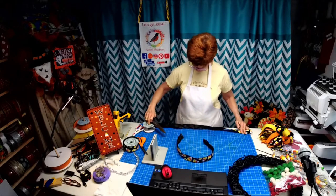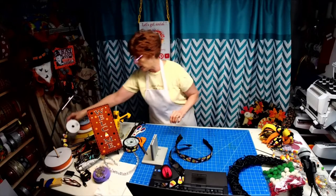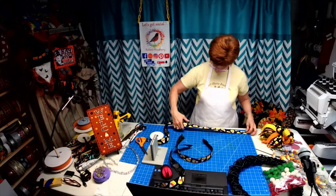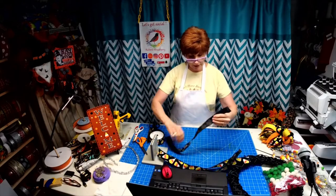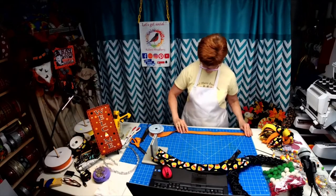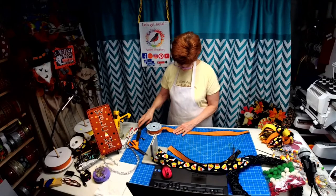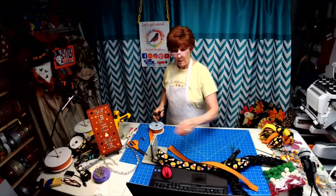You guys are going to be bow queens with this method — I loved it. So another one at 24 inches. We've got three of this color at 24 inches — set it aside. Then go on to your next color and cut it at 24 inches, or 36 inches if you have a bigger wreath frame. There's one, there's two, and there's three.